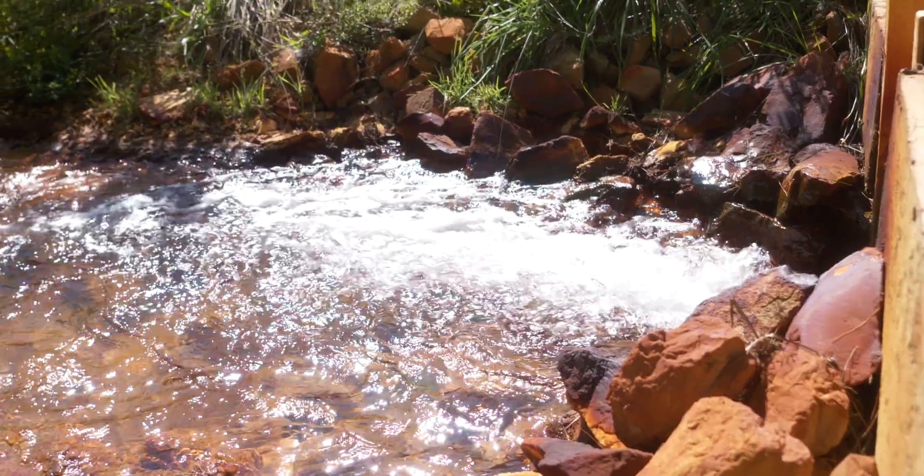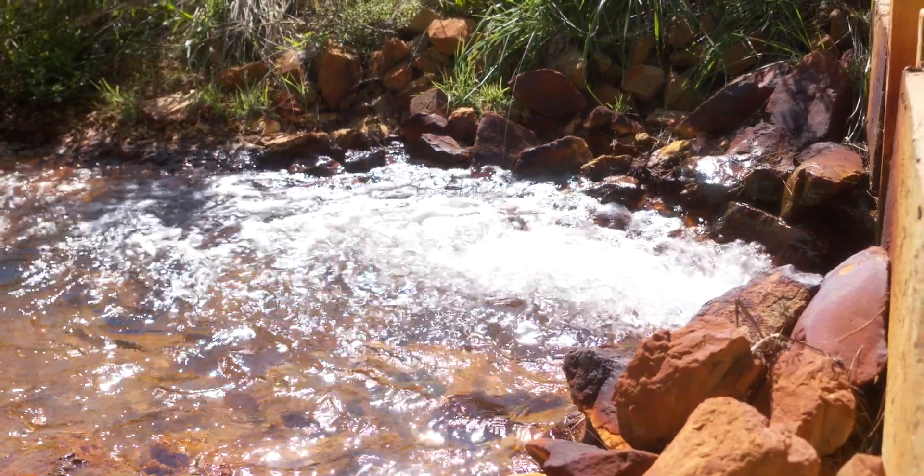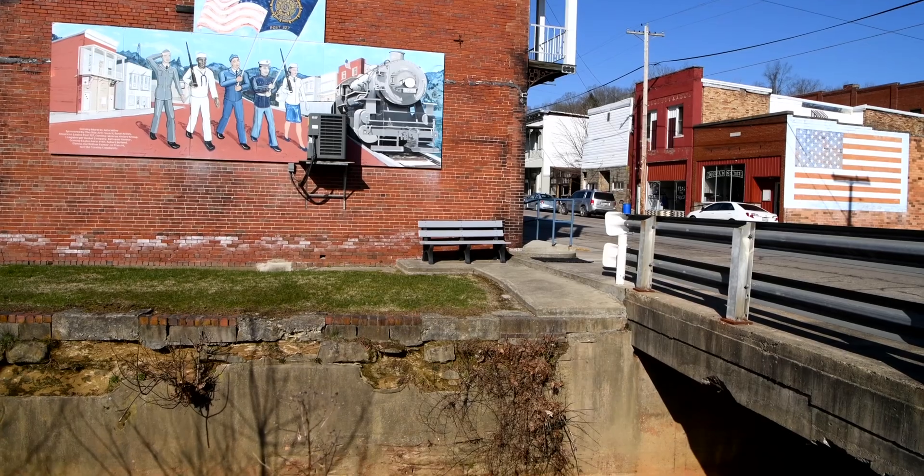Every single day, 6,000 pounds of iron go into Sunday Creek just from the True Town discharge site. That's three tons of iron every single day. And if you multiply that out through the year, it's over two million pounds every single year.